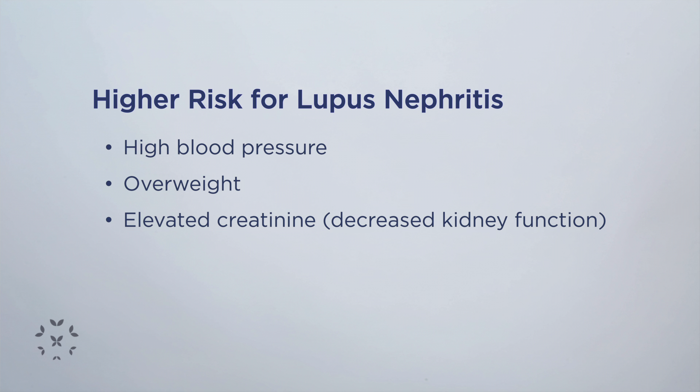If you have obesity or overweight. If you are a patient that has already been known to have an elevated blood test that we call creatinine, or a decreased kidney function test on the blood — all those are things that put somebody at higher risk of developing lupus nephritis.